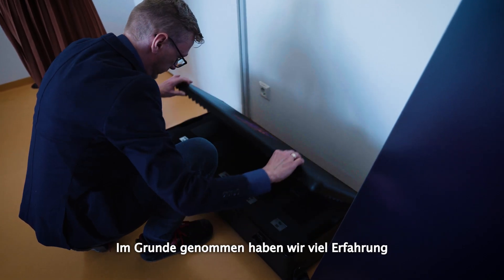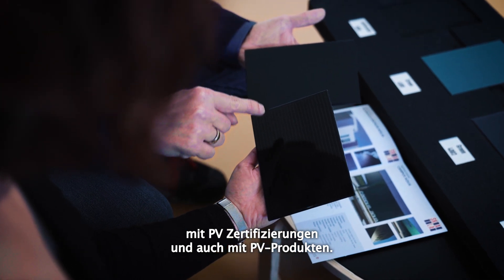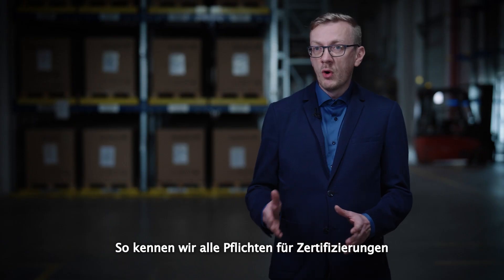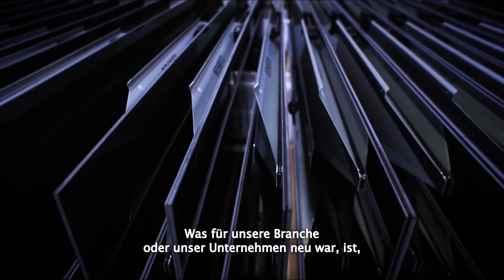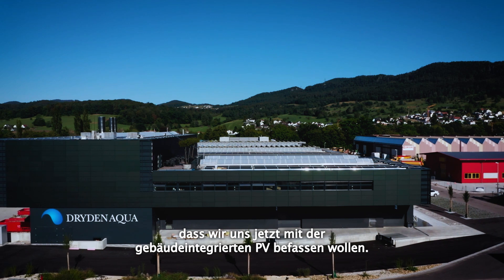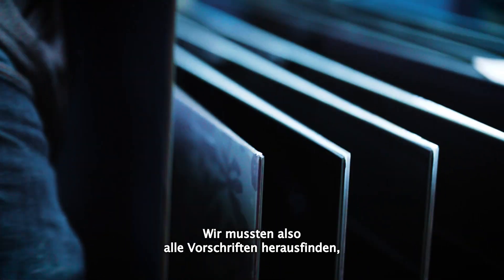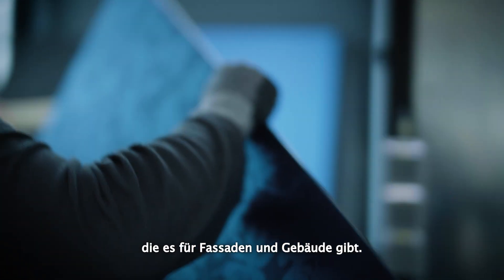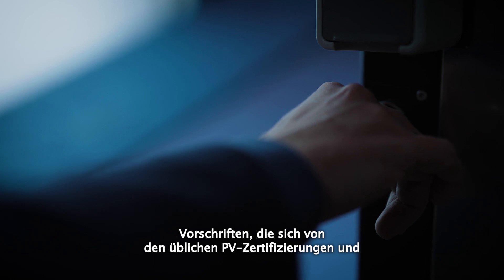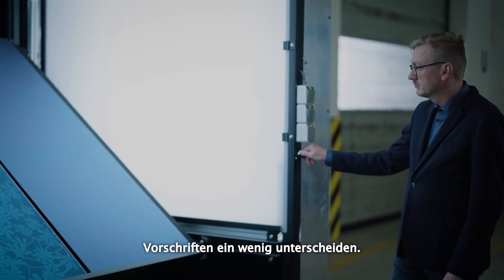We have a lot of experience in PV certifications and PV products, so we know all the responsibilities for certification and regulations for PV. What came new to our company was that we now want to go into building-integrated PV. We had to find out all the regulations for facades and building codes, which are a little bit different than standard PV certifications and regulations.